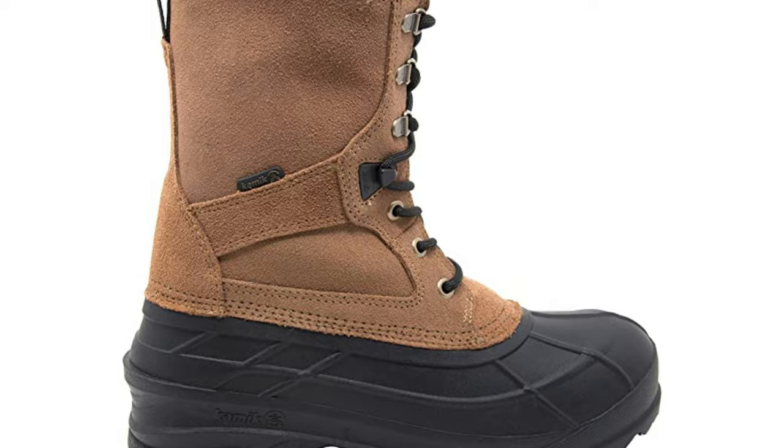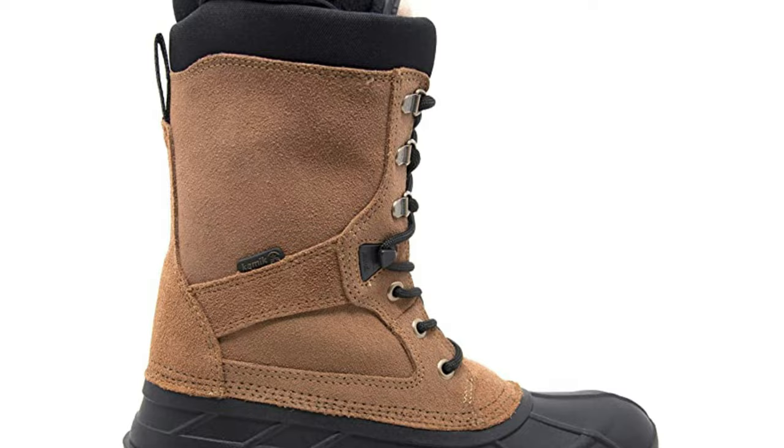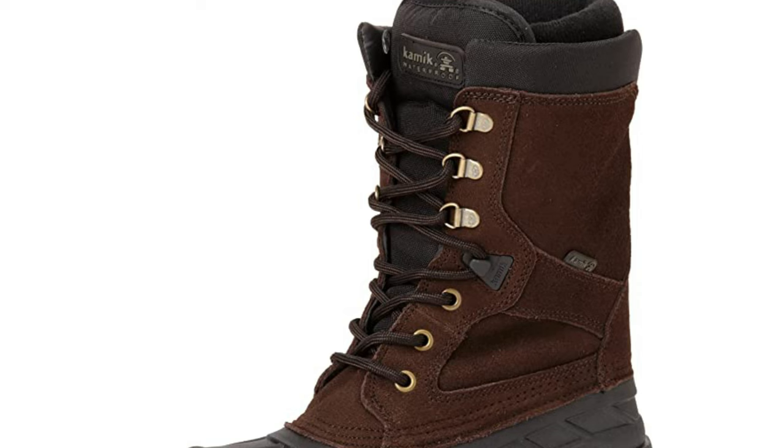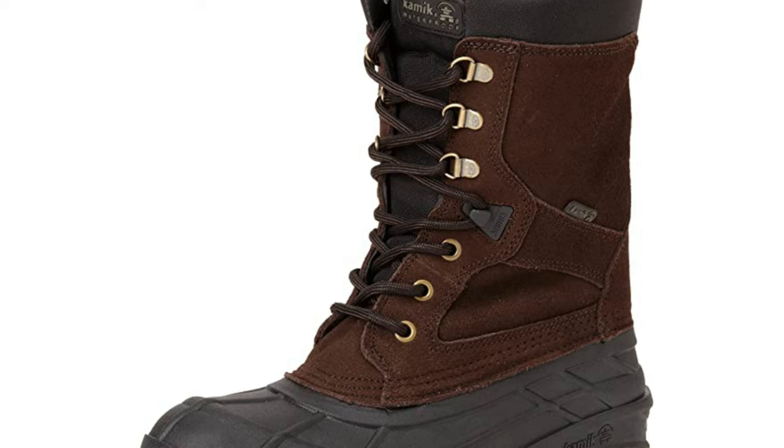Whatever the weather, you'll have no hesitation about going outside with these boots. These winter boots for snow are perfect for tough winter jobs around the house and for taking the kids sledding too. Featuring a more generous fit, seam-sealed waterproof construction, and 3M TMS insulation. This is a great boot made for taking a beating, and it fits exactly as expected.